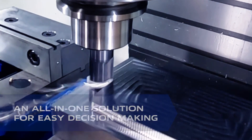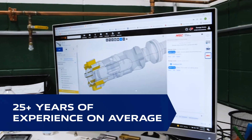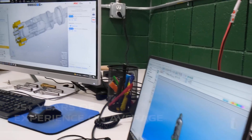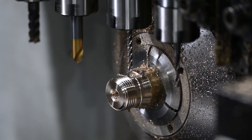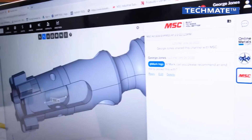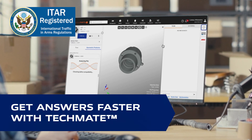With more than 25 years of experience on average, MSC Metalworking team members are always keeping up with how the latest technology can help our customers. Even when we can't get to your job site, you can now access our knowledge and insights at any time from anywhere with TechMate.